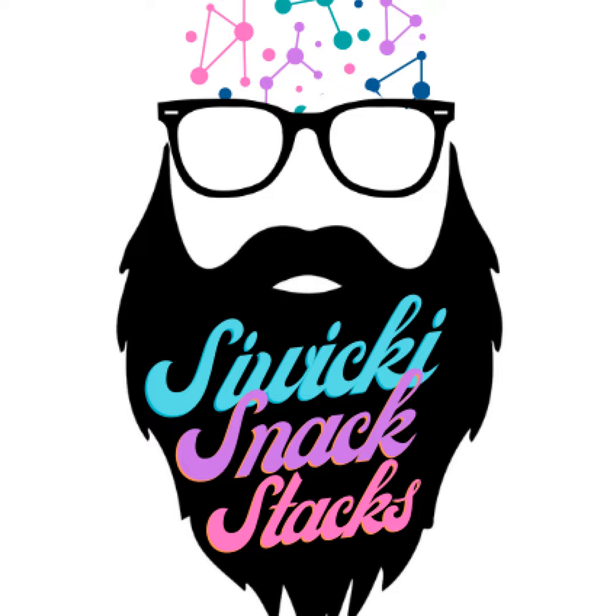Hey everybody, welcome back to Stack Snacks, the show where we try to make AI exciting, fun, and accessible for everybody. So this week, we are going to talk a little bit about the Gemini launch — is it worth your time? How does it stack up? And should you use your hard-earned money to subscribe to it?